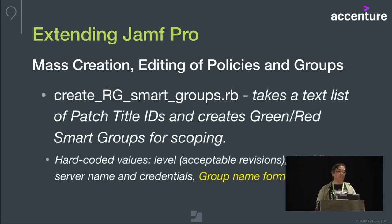Next is creating the smart groups. A similar script creates companion smart groups for the patch title IDs — making those green and red smart groups for scoping. For Microsoft Office, for example, that's a minimum of 10 smart groups, so it really helps to have this script spit those out. We allow N-minus-two revs of Office. I put that two in there and it will automatically read whatever the current patch title is, drop down two numbers, and use that for the acceptable version level. Group name format is optional — they're currently hard-coded to be 'current' or 'not current,' e.g., 'Microsoft Excel current.'